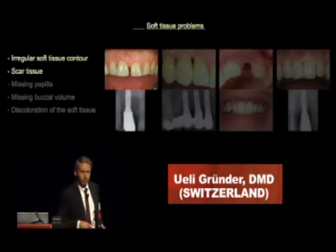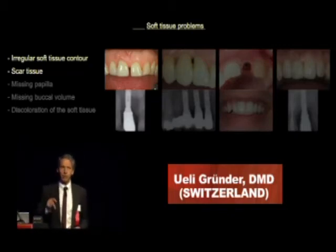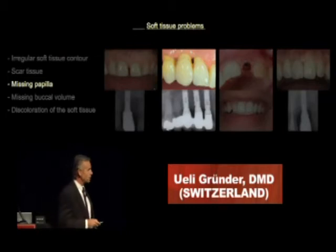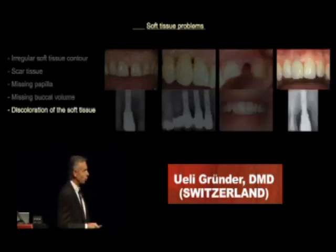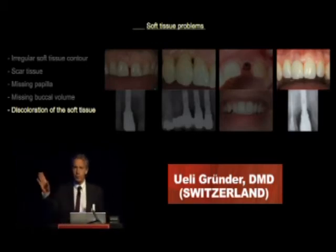Well, if we have a specific look on soft tissue margins, there are five points we should address to be successful. If we do not have a recession or an irregular soft tissue contour, if we do not see scar tissue — those are the first two points — if we do not see a black spot instead of a papilla, if we do not see a shadow in the buccal area of our implant because a lack of volume is present, and if we do not see a discoloration or bioshining through the component, then we are successful. So, five points to be successful.